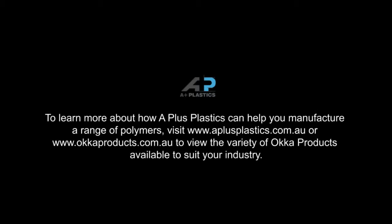To learn more about how A Plus Plastics can help you manufacture a range of polymers, visit us today at www.aplusplastics.com.au. Or for more information on our Oka Products range, visit www.ockaproducts.com.au.